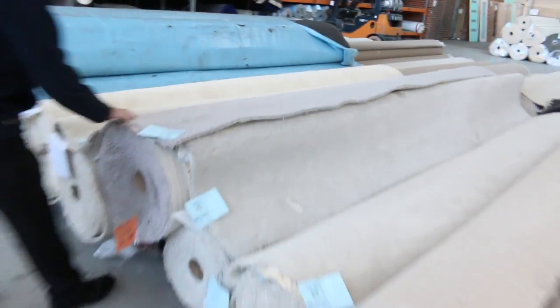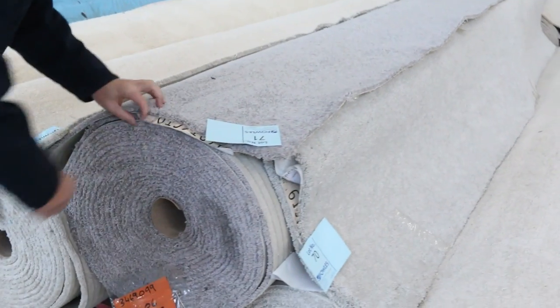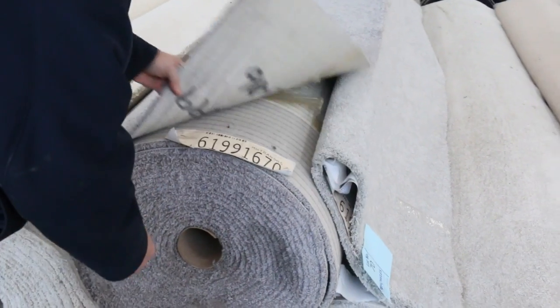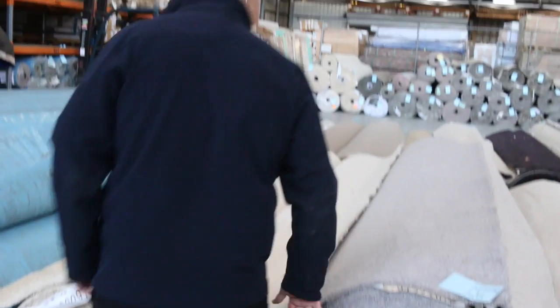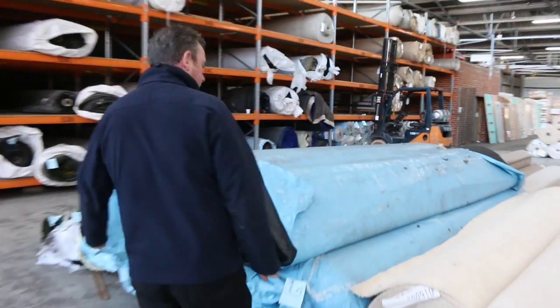And we've got some nice colours again. Lot number 71 is a really nice colour — looks like around about 21.6 metres there. Good colour on lot number 71. That'll probably sell for around about $25 to $35 a metre.